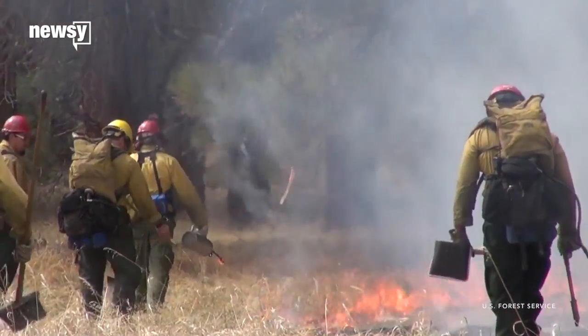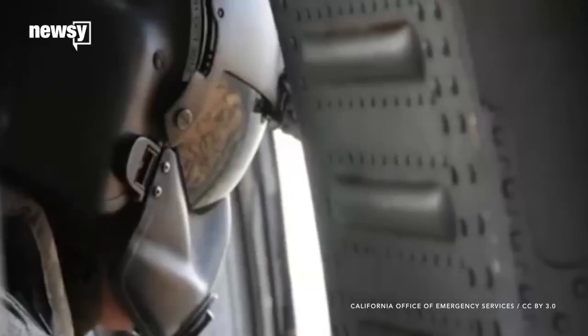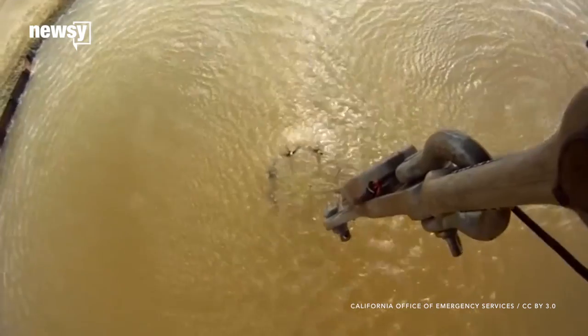Right now, they're set by hand or from helicopters. The U.S. Geological Survey thinks using drones to do it could be safer. Air accidents have accounted for about a quarter of firefighter deaths in the U.S. since 2000.